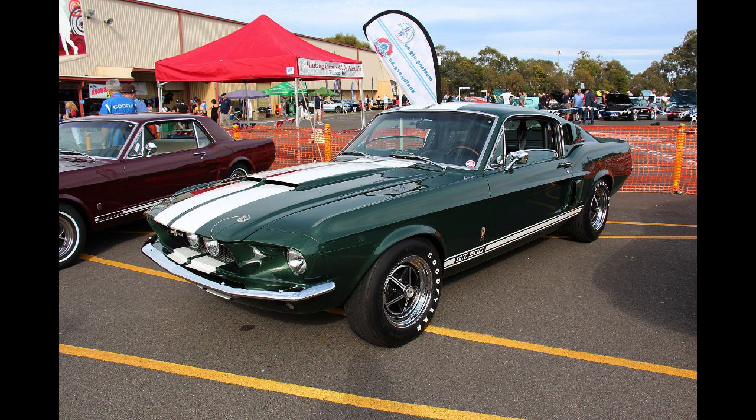A small number of the 1966 models were fitted from the factory with Paxton superchargers, but not the no-spin limited slip differential. With an option price of $670, the engine was rated at 440 horsepower (328 kilowatts).